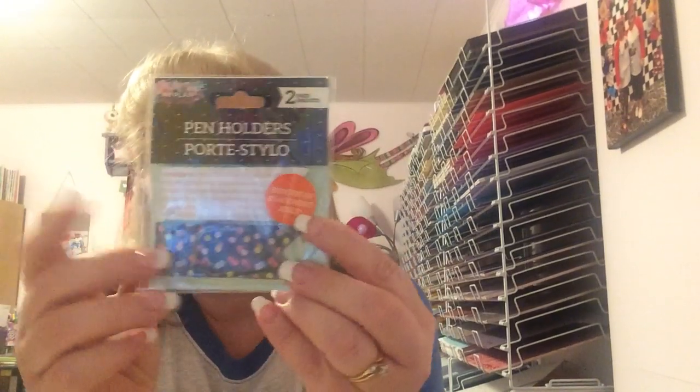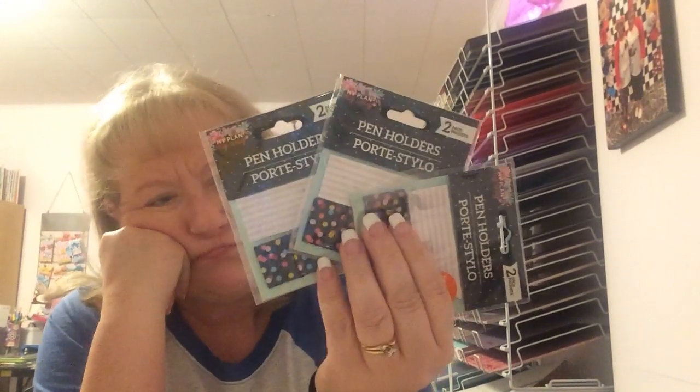I got three of these pen holders because I would put them on all my planners. I use a traveler's notebook and a Hobonichi planner and I have so many different covers for them — I think of them like purses. You know how you have a purse that goes with a certain outfit? I feel like my planners can be that. Each month I pick whatever color or theme I want and that's what I use all month.